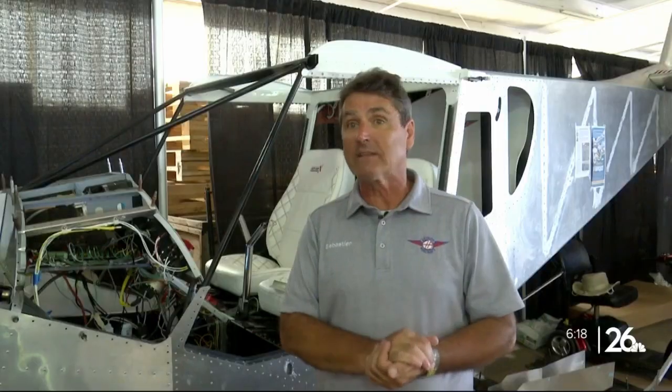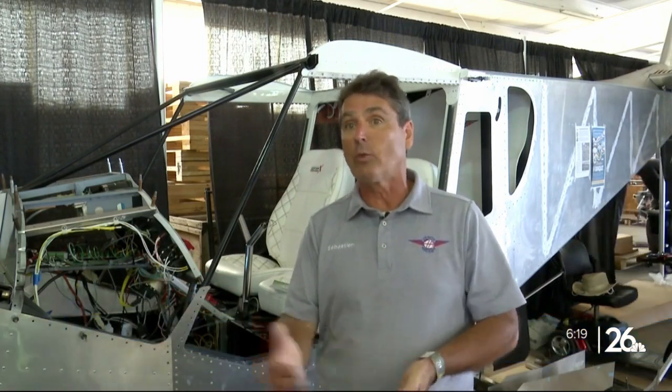They've got wonderful airplanes on the market for $200,000, $300,000, $400,000, but that's beyond the means of the average person. Build it yourself — you can do that for well under $100,000.